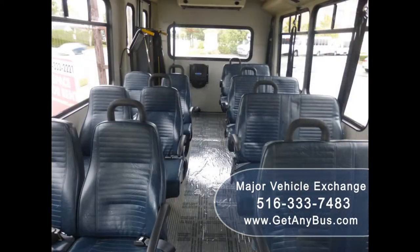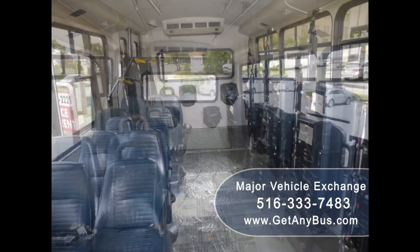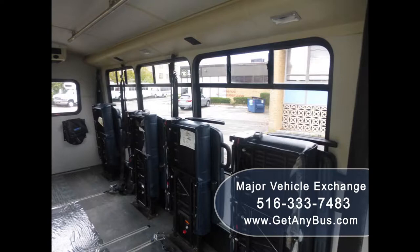Its interior is in very good condition showing only minor wear and tear, and its seating arrangement is perfect for use as a shuttle for church, adult senior care, assisted living, daycare, schools, tours, charters, airports, and much more.